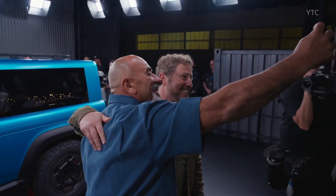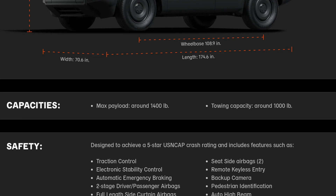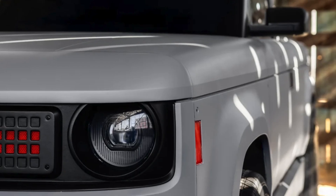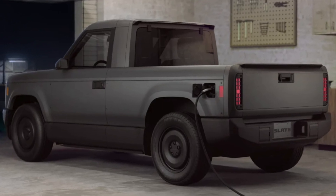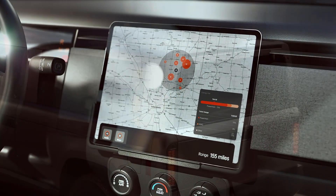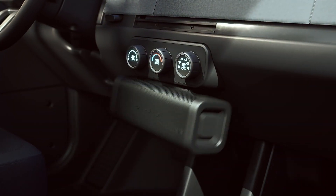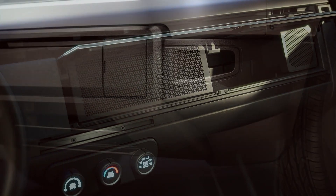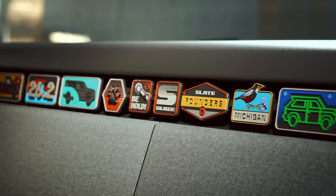The truck offers a payload of 1,430 pounds and a towing capacity of 1,000 pounds. It measures 175 inches in length with a 5-foot bed. The standard 52.7 kWh battery provides 150 miles of range, while the upgraded 84.3 kWh battery extends range to 240 miles. DC fast charging supports up to 120 kW, enabling a 20 to 80 percent charge in about 30 minutes via a NACS charging port.